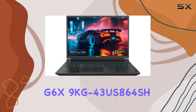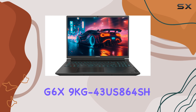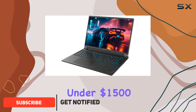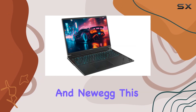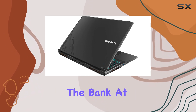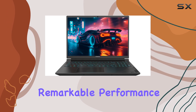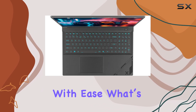The Gigabyte G6X 9KG 43US864SH is an impressive gaming laptop that stands out in the crowded market of gaming machines priced under $1,500. With a retail price of around $1,300 from major retailers like Best Buy and Newegg, this laptop packs a powerful punch without breaking the bank. At the heart of the G6X is the NVIDIA GeForce RTX 4060 graphics card, which offers remarkable performance, allowing gamers to enjoy the latest titles at medium to high settings with ease.